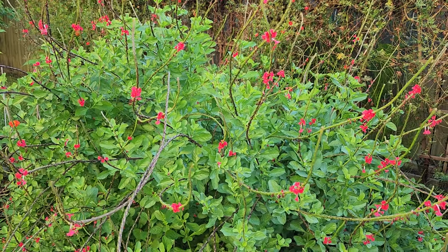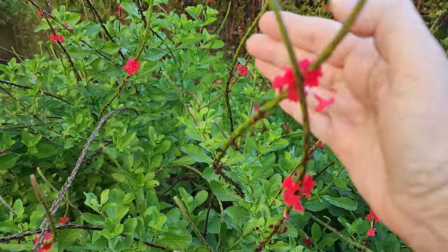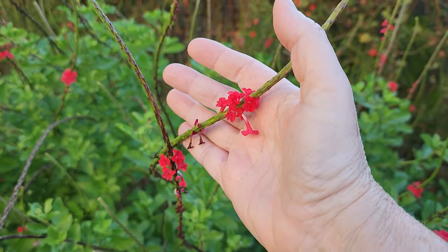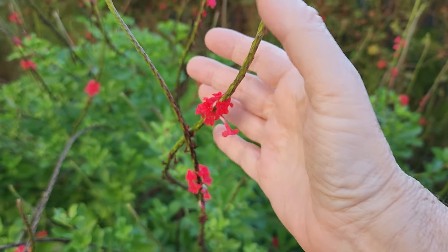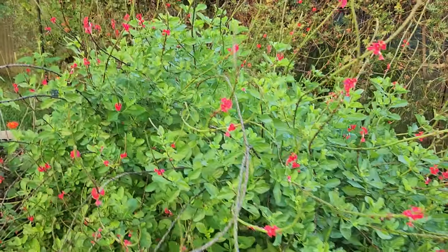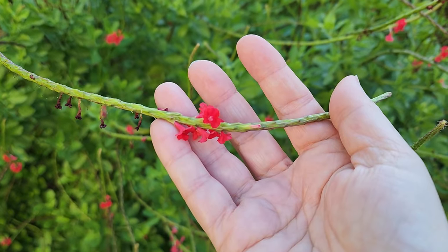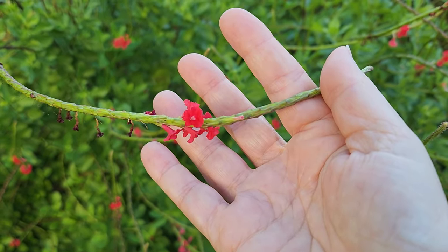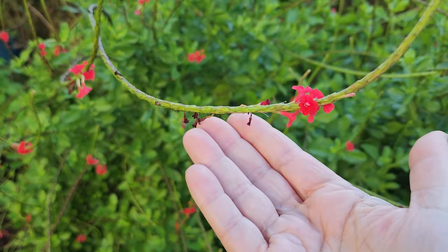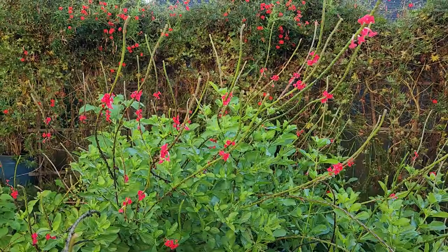If you watch my channel, you know that I am a huge fan of porterweed — it is a member of the verbena family. I'm going to put a link to a video I did earlier this year on porterweed. I have multiple colors in the garden and it's a staple in my pollinator garden because of the nectar production. What's interesting is I've also found birds on these bloom spikes eating the seeds — little chickadees have been on these porterweed eating the seeds.